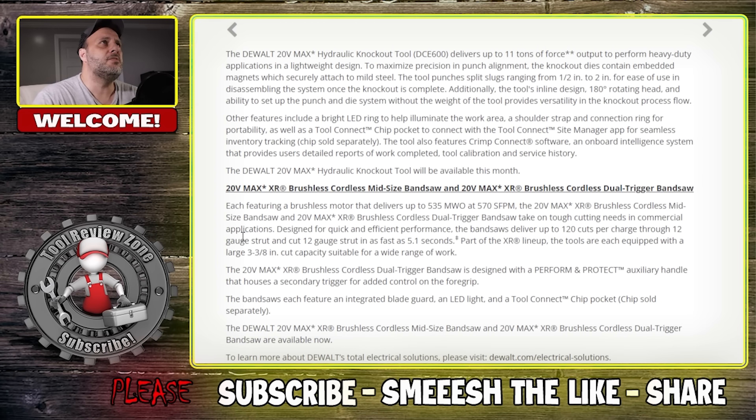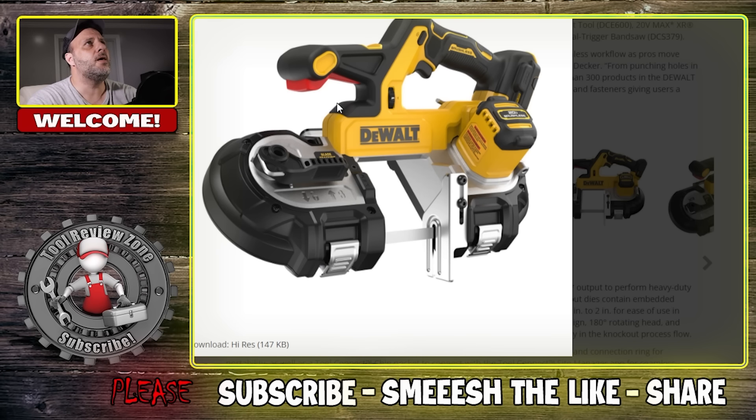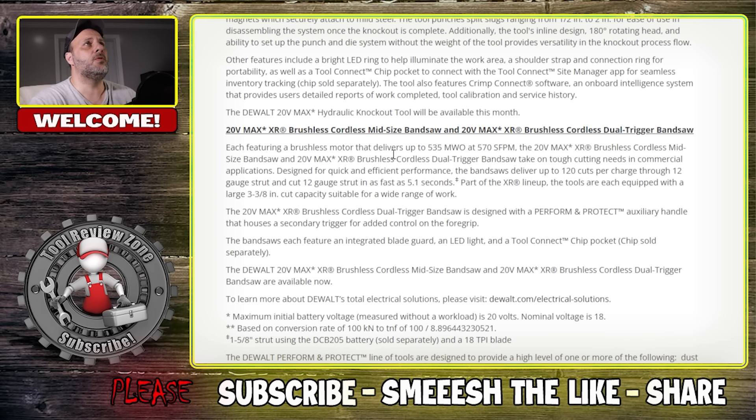The next one up is the 20-volt max cordless midsize band saw. It has a dual trigger. A lot of people don't like these because you've got to hold the safety latch up here while pulling the triggers — you can't cut with one hand. Sometimes that's not ideal. But if you have a safety manager, they might think that's great. I don't know what's going on at your worksite. I'm just letting you know they have a new tool. Here's some more literature for you — you can read all this. There is a dual trigger band saw.